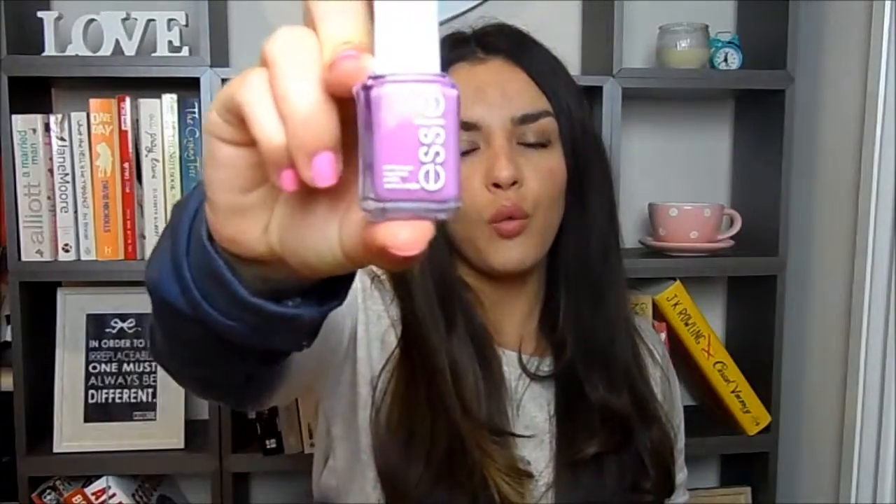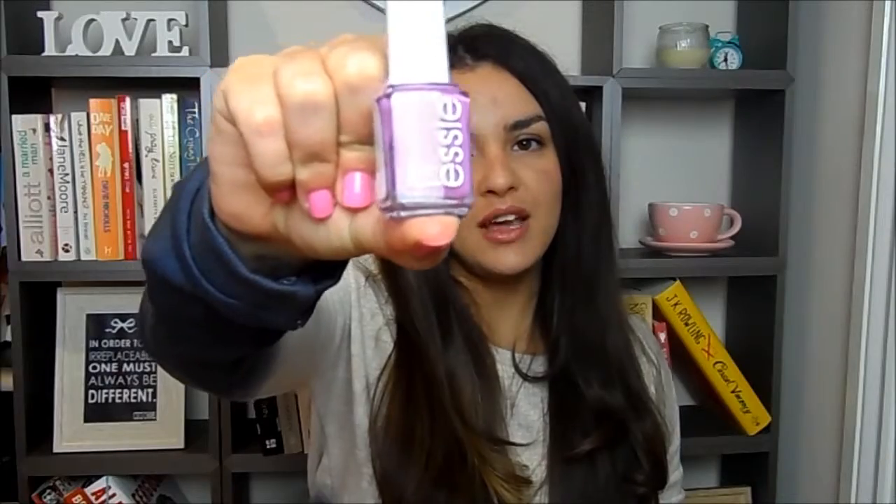The last one I picked up is a purple called Splash of Grenadine — a warm purple shade, quite nice for spring. I love Essie nail polishes and I'm glad I bought all of these. I might do an Essie collection video soon because I've accumulated quite a few. Now I'm going to move on to the fashion bits.